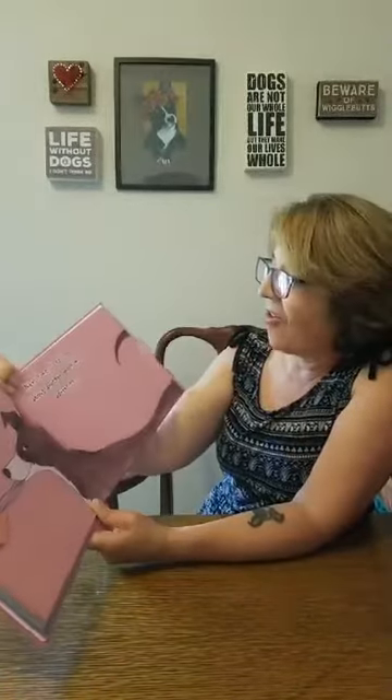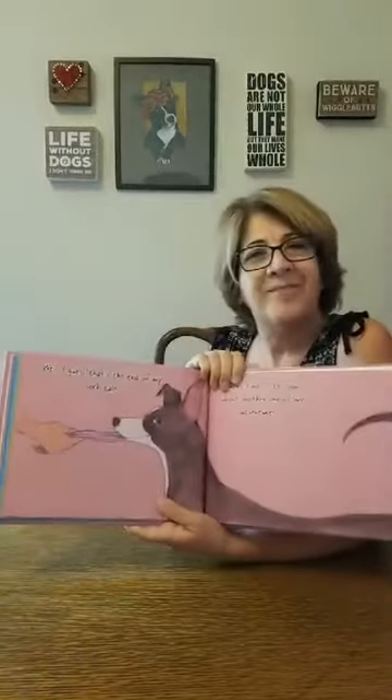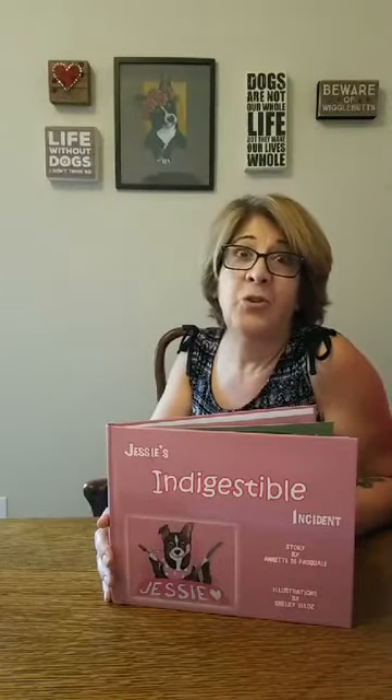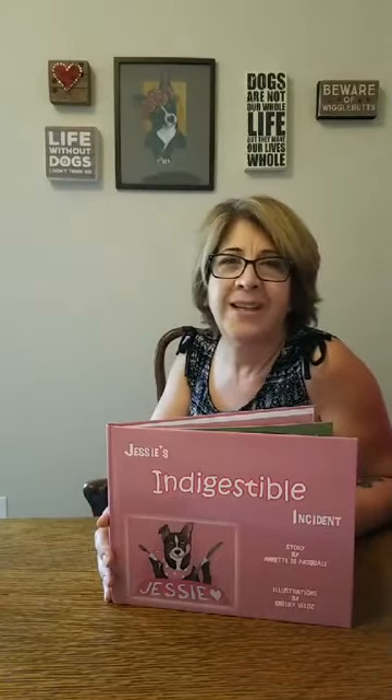"Well, I guess that's the end of my sock tail. Next time I'll tell you about another one of my adventures." All right, she sure had indigestion, didn't she? Thank you so much for tuning in. Have a wonderful day. I will be reading again in a week, so plan on tuning in on Fridays at 10 o'clock Pacific Time. You can watch all the videos I've recorded on Jessie's YouTube channel, also called Jessie the Pit Mix. Thanks again, have a great day everybody. Bye.